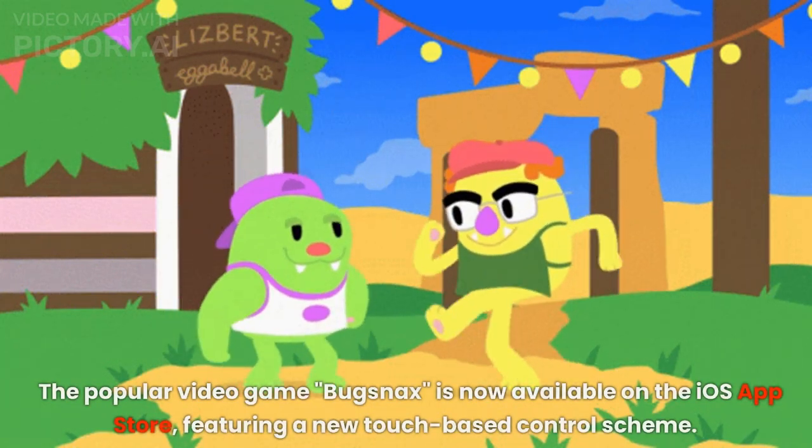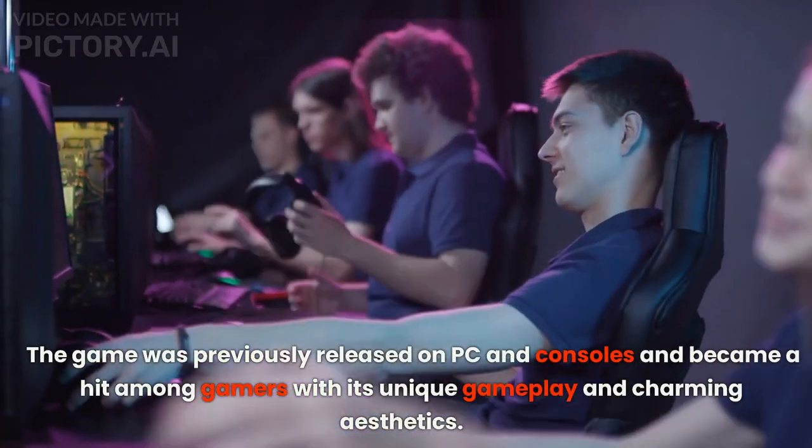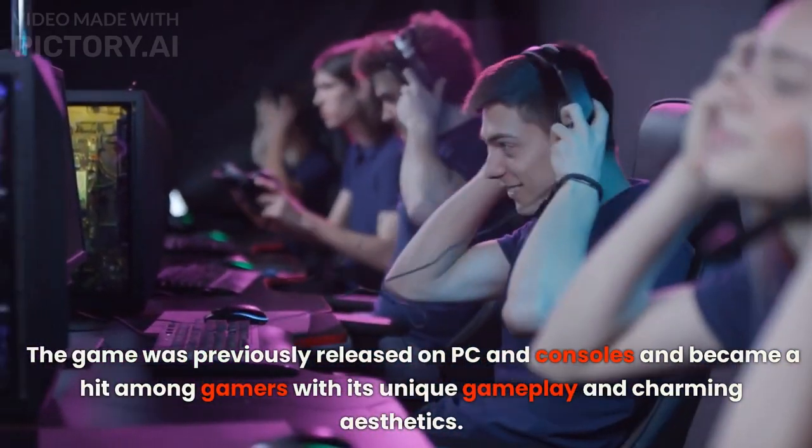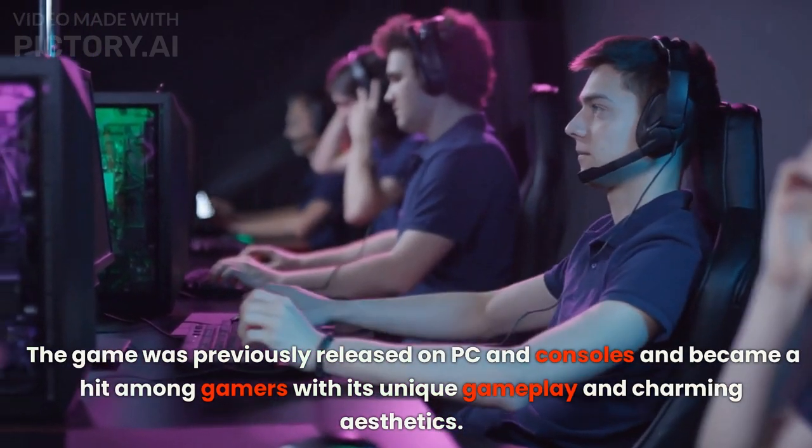The popular video game Bugsnax is now available on the iOS App Store, featuring a new touch-based control scheme. The game was previously released on PC and consoles and became a hit among gamers with its unique gameplay and charming aesthetics.